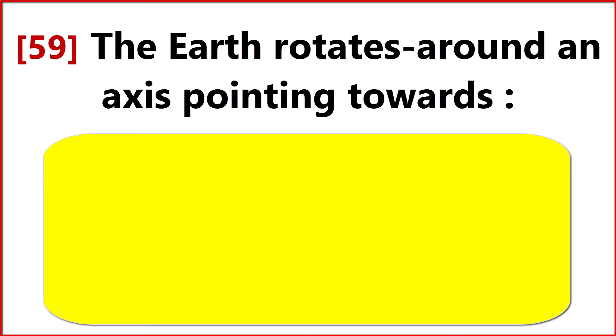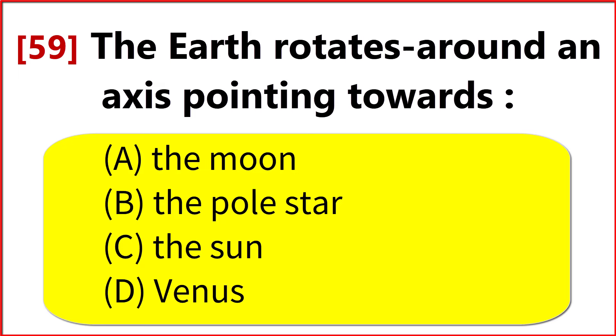The Earth rotates around an axis pointing towards? Option B. The Polar Star.